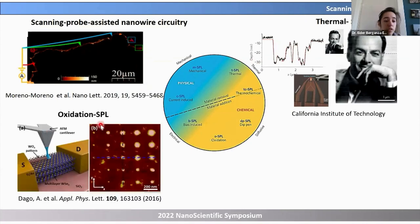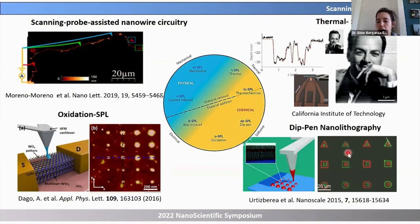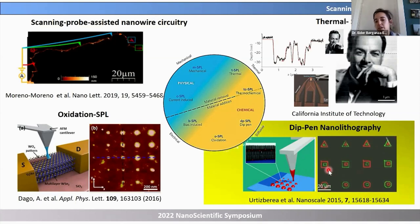This is an example of local oxidation triggered by the AFM tip, also from the group of Ricardo Garcia in Spain. And this is dip-pen nanolithography — here the AFM tip is used as a quill pen to pick up ink and transfer it to a substrate with high spatial resolution. This is what I have been working on for the past three years. We do a special kind of DPN: lipid DPN.